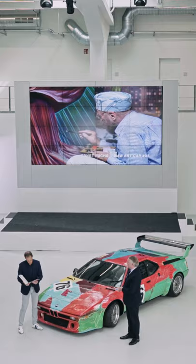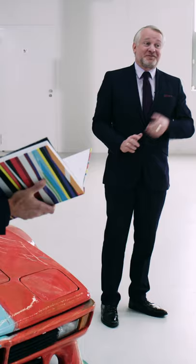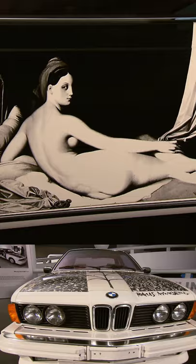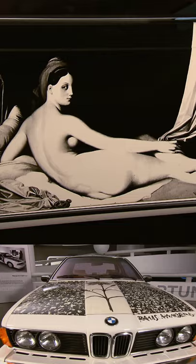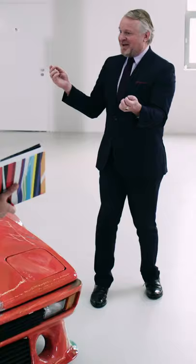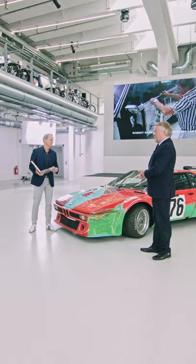He knows it all. Andy Warhol, M1 — well, it's right here. Ernst Fuchs painted a 635 CSi. Robert Rauschenberg, also a 635 CSi — also a great artist. He put all these art historical references around this car, which he created in Captiva on an island in Florida. And he said, when it was delivered to his studio, it was all white, and it felt like he was almost feeling so romantic about the car when it was delivered to his studio.